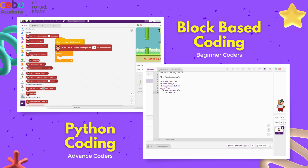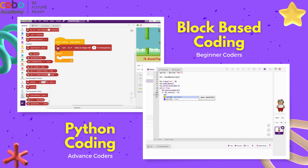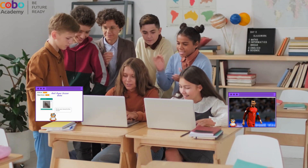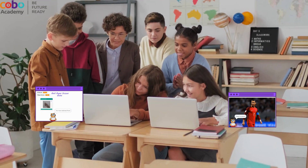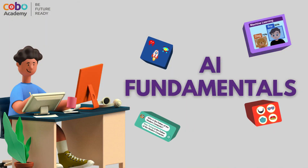AI Fundamentals is perfect for students of all ages, from juniors to seniors and even principals, ensuring every learner can participate and thrive. So what are you waiting for? Let's get coding!